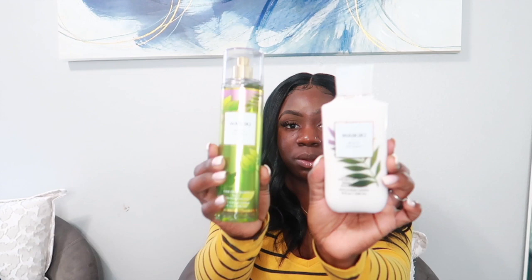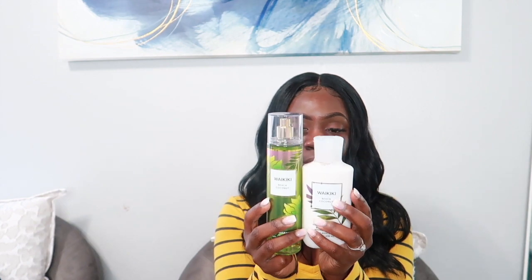Next is Waikiki Beach Coconut — still on the coconut kick. This one has notes of tropical white coconut, salt water breezes, and sun-bleached woods. It's very fresh but you still get that coconut note, and I also love fresh, clean scents. This one smells really really good.